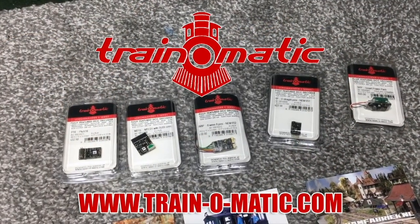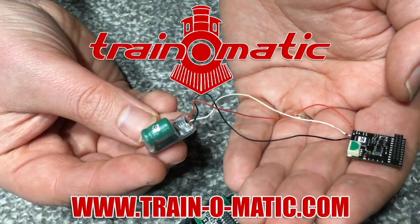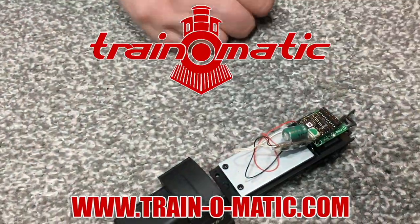Today's video is sponsored by Train-O-Matic, makers of DCC decoders designed to be fully compatible with every manufacturer's locomotive.